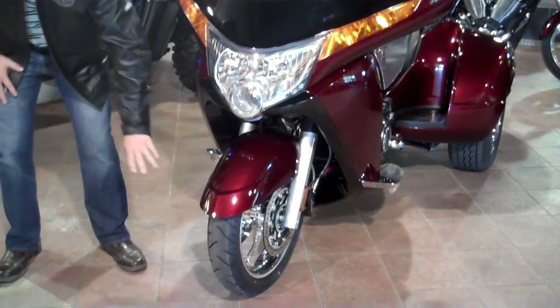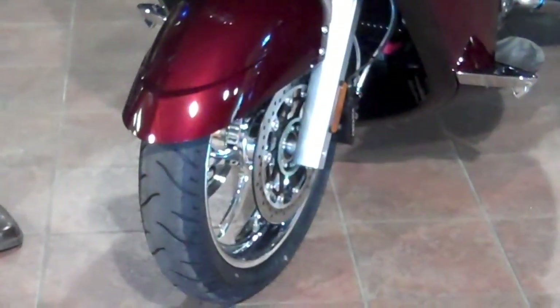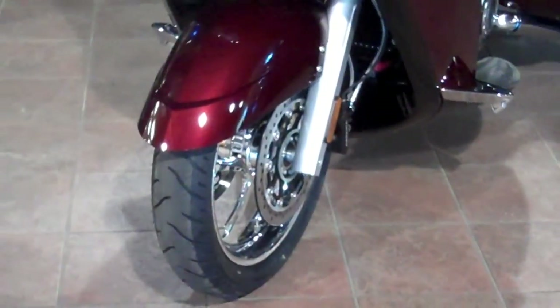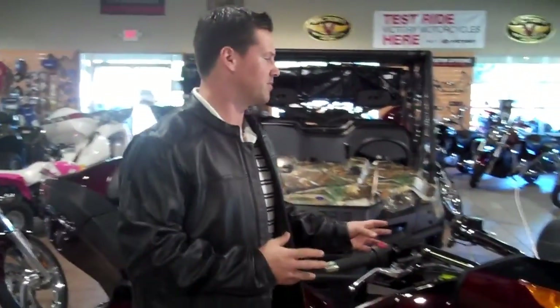You've also got a high-intensity discharge riding light on top of your other riding lamps. And you're looking at a great braking system with huge floating drilled dual rotors in the front — you're going to be able to stop when you need to stop. Now, coming over to this side, we're going to tell you a little bit about the comfort features.